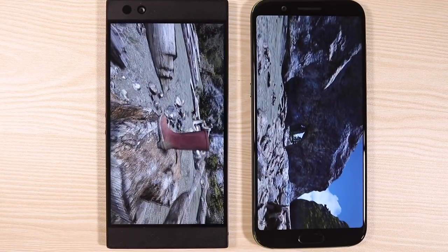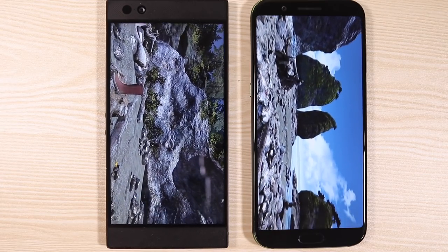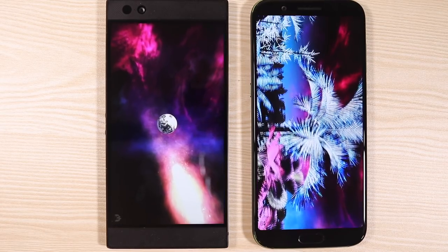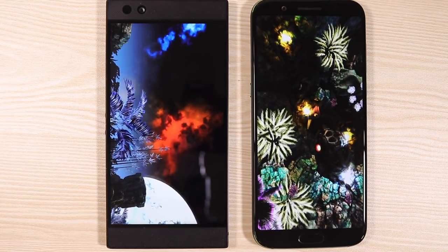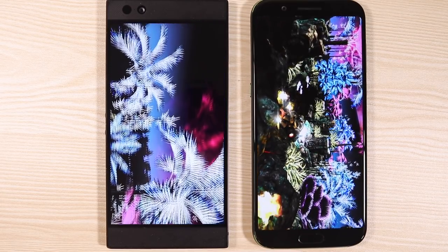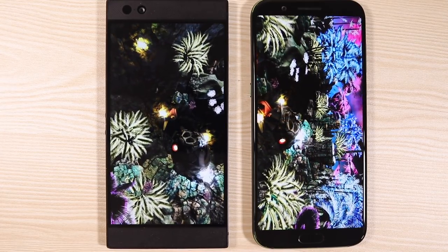That's pretty much it for the performance, gaming, and heat test matchup for the Razer Phone and the Xiaomi Black Shark. A camera comparison is coming soon, and a full review for the Black Shark is still in the works. Let us know which games you'd like to see in the full review. Please subscribe and hit the bell icon so you don't miss any of it. This is Vince Domingo from TechBeans — see you in the next video.